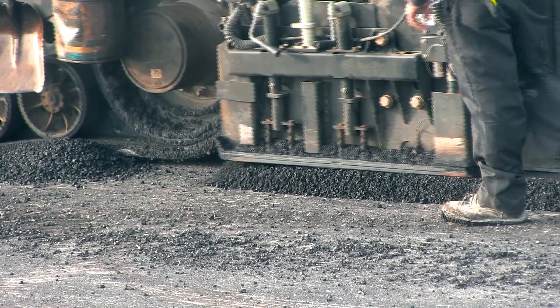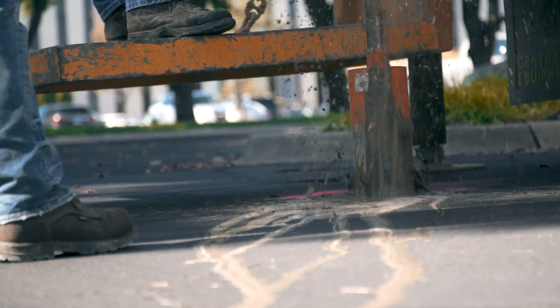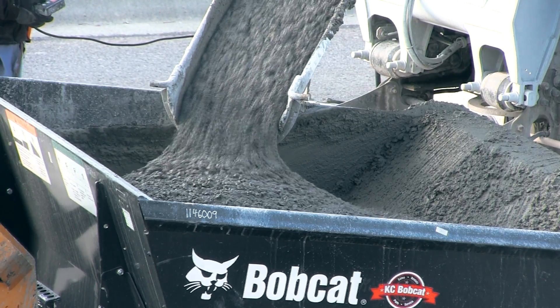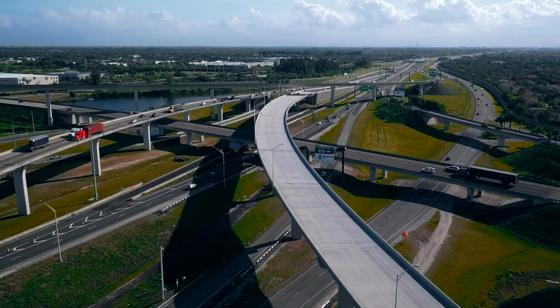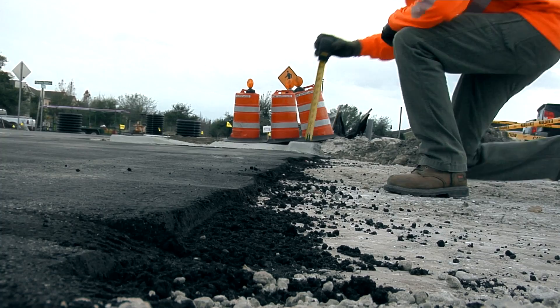On new pavement construction, Terracon typically begins with geotechnical sampling. We determine the soil properties in order to recommend the best design and pavement type for each unique location. Our goal is to develop an economic way of supporting the traffic for at least 20 years. We evaluate the subgrade condition and thickness of the surface and base courses to determine the appropriate pavement section.